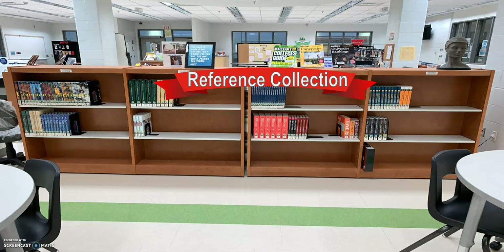Behind the Circulation Desk, you will find our print reference collection. It contains encyclopedias and guides. To the left of the Circulation Desk, you can find current issues of popular magazines such as Cool, Fashion, and Style, Car and Driver, and City Life.